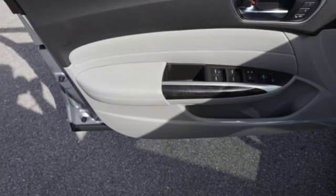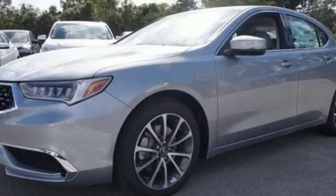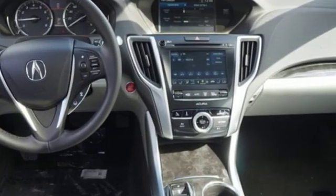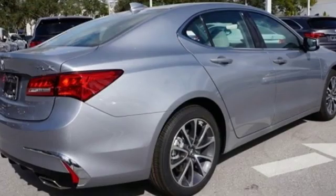All-wheel steering, external memory control, front heated sports seats, gas pressurized shocks, auto-dimming rearview mirror and power heated mirrors.